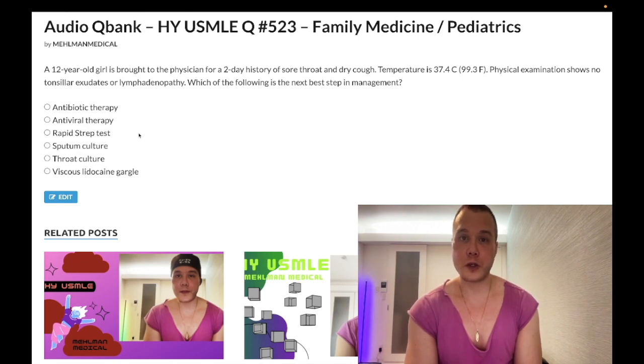Let's go through the answer choices. Choice A, antibiotic therapy — clearly the wrong answer. Choice B, antiviral therapy — also wrong. We don't give antiviral therapy here. Antivirals could refer to acyclovir for herpes or shingles, ganciclovir for CMV, or oseltamivir/zanamivir for influenza — but regardless, it's the wrong answer here.